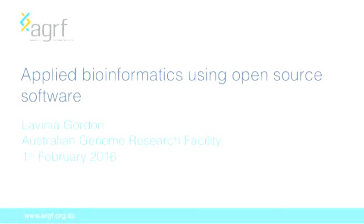My background is biology, physiology and pharmacology, and then I gradually diverged into bioinformatics. I'm not what I would consider a pure programmer, but I do work with a team where several of them are pure programmers. I asked one of them his opinion on open source software in bioinformatics and he said it's frustrating — as a pure programmer he finds most open source bioinformatics software really frustrating to work with. I'm going to talk about bioinformatics using open source software from an applied or commercial perspective, specifically from the perspective of the Australian Genome Research Facility.